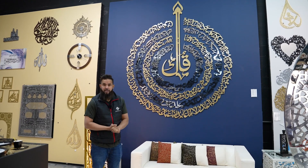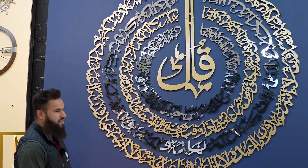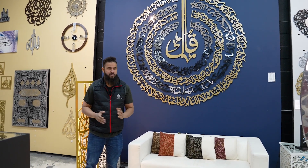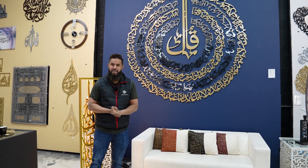Behind me is a four qul art. This is one of our popular pieces. You can see this is stainless steel and matte gold finish. This is eight feet art but there's no limit. We have made art up to 20 feet as well for mosques or big houses. You name the size and we can make it happen.